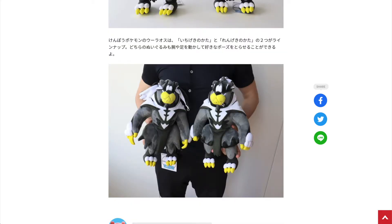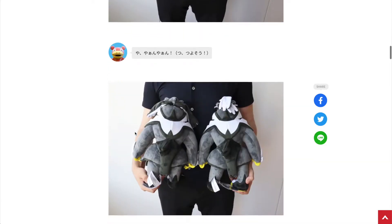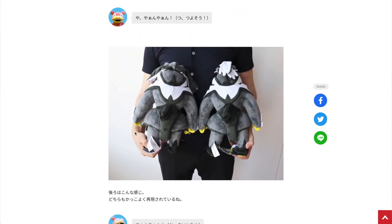The only difference I can see is that this one is clenching its fist — that's the single strike form versus the rapid strike form. Let's take a close look at the back side, and I also don't see any difference between these two.